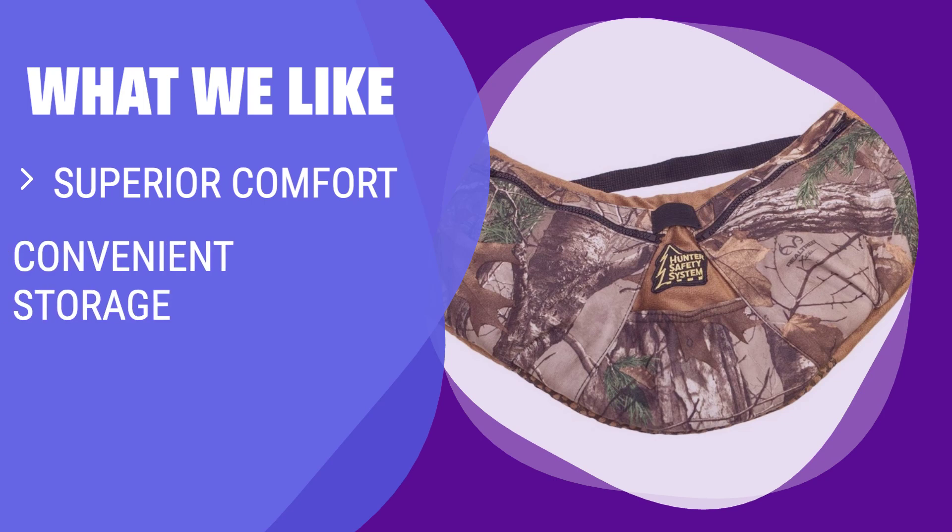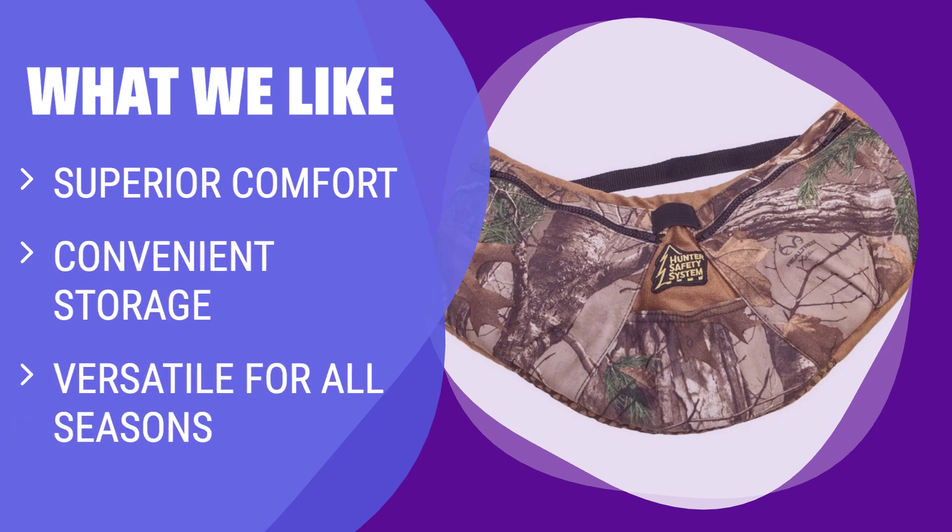What we like: Stay warm and comfortable with our ergonomically designed hand warmer. With multiple storage pockets and an adjustable waistband, it's perfect for all outdoor activities. If you like staying cozy while having easy access to your essentials, you should consider this one.